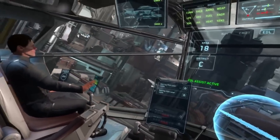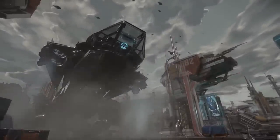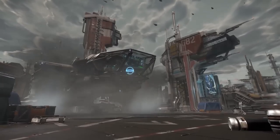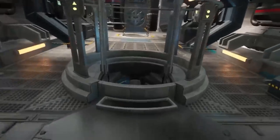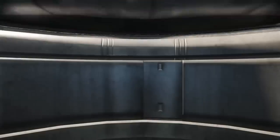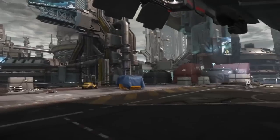On to Around the Verse episode 41, hosted by Sandy and Ben as usual. Everyone is hard at work on patch 1.1.2, which will be the tutorial patch and will include background work for the FPS module. It was also Ben Lesnick's birthday last week. From CIG Santa Monica, they're working on Shotgun software — a tool for ship assets — and also working on the cargo system, which will hopefully be showcased on Friday alongside the Hull ship design post.